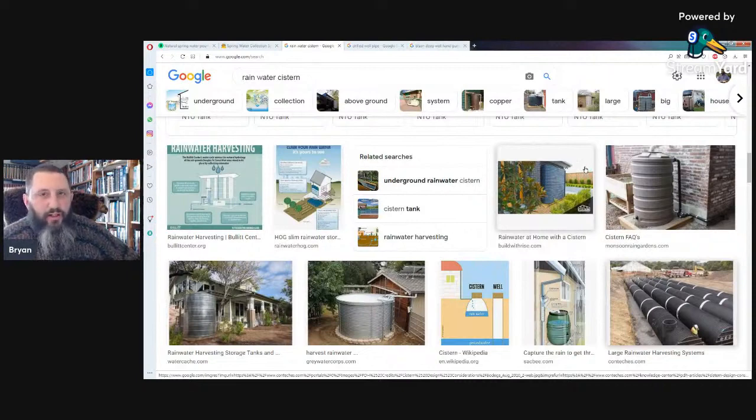One thing to look into is the legality — in some areas, collecting rainwater is actually banned. They claim you're keeping water from going into the ground and hurting the local aquifer and farms. It's insane that you can get in trouble for catching your own rainwater on your own property, but it's worth checking your local laws.